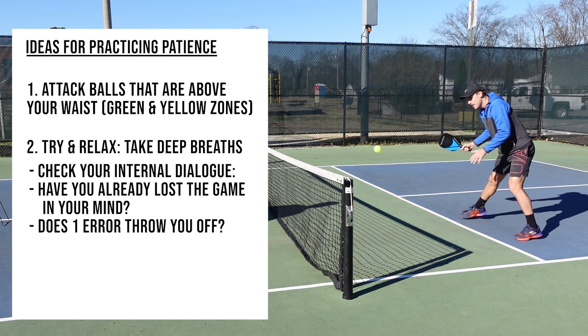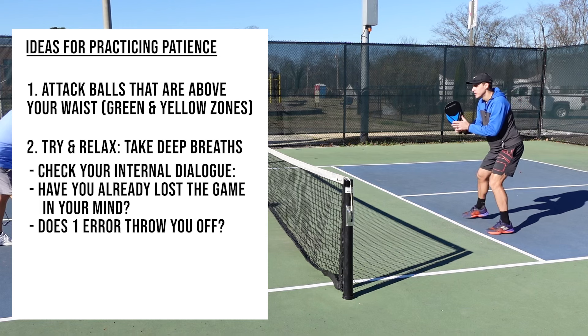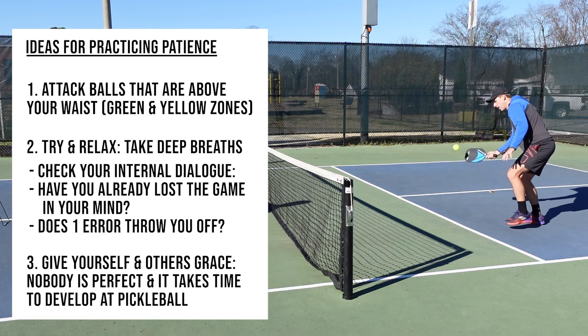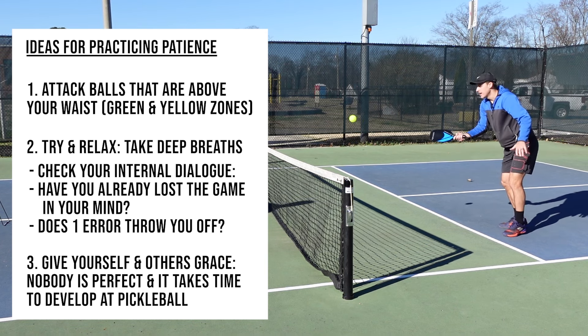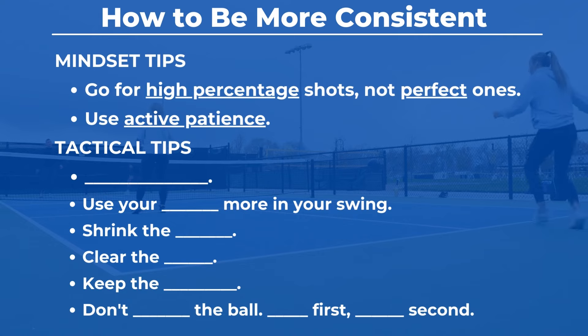Does one error in a game completely throw you off and send you into a tailspin? Lastly, remember to give yourself some grace. Nobody is perfect and it takes time to develop your game. You're never finished in your development, so give yourself and other people grace. Now let's get into some repeatable mechanics that can help you play with more consistency.